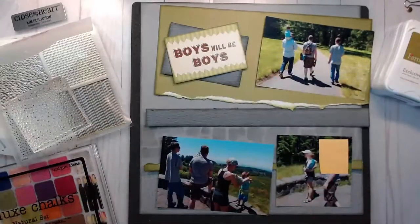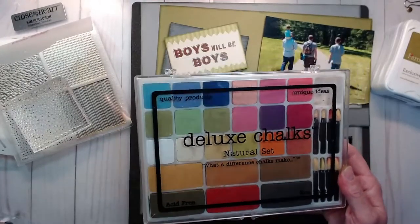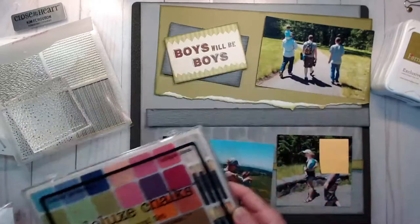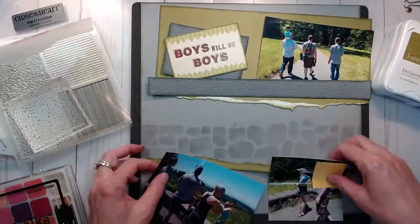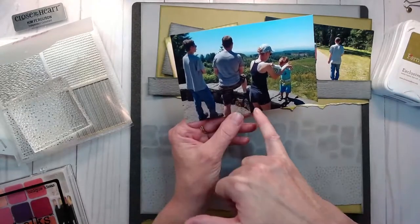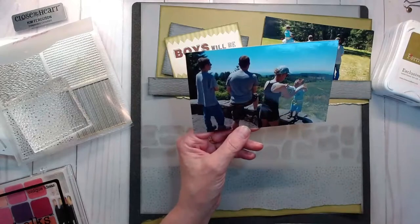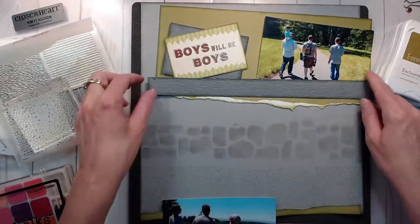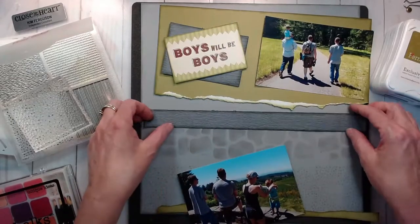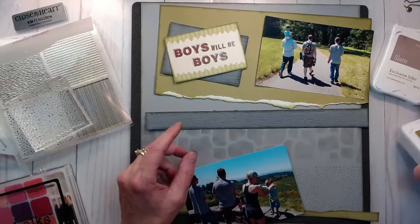I've discovered that this is my favorite lately, and I used it with my Deluxe Chocks. I have the Close to My Heart sponge daubers. I used this to chalk the gray through the stencil to create a wall. There's pictures of my family from the back. There's kind of a rock wall that they're leaning up against or standing by, looking over the park that's up in the hillside by us. So I wanted to mimic that. This is kind of that top stone wall. Rather than putting lines, I chose to use this textured gray paper and I edge distressed it with my favorite slate exclusive ink.